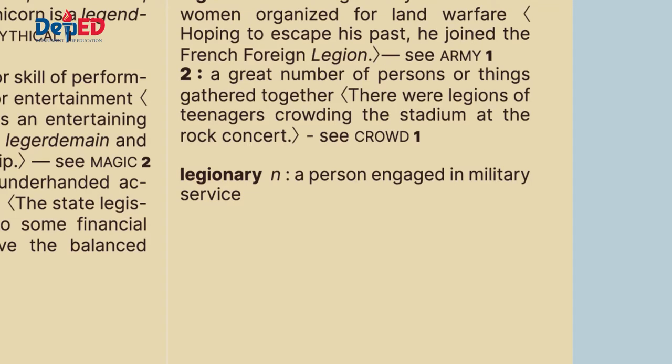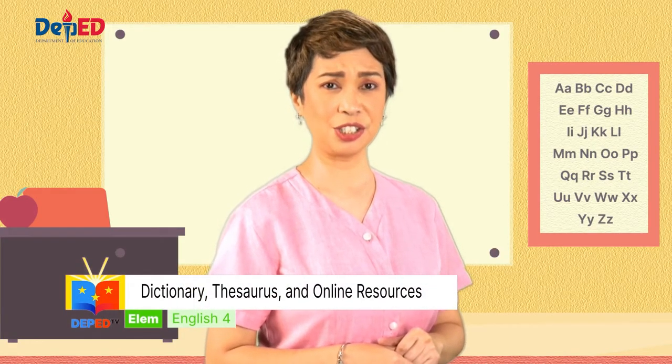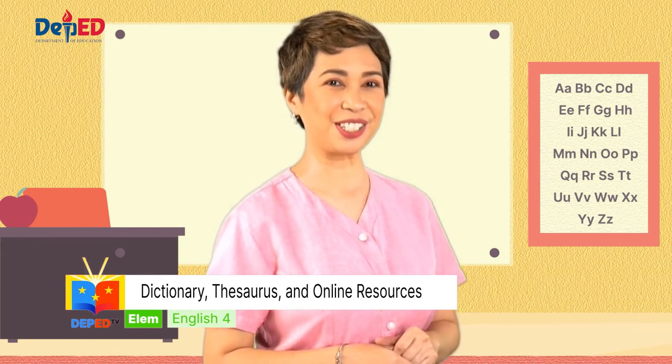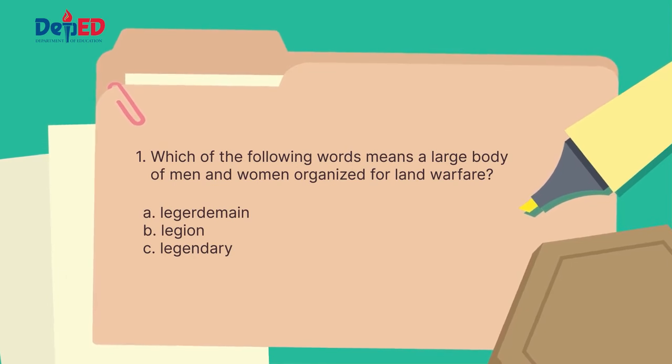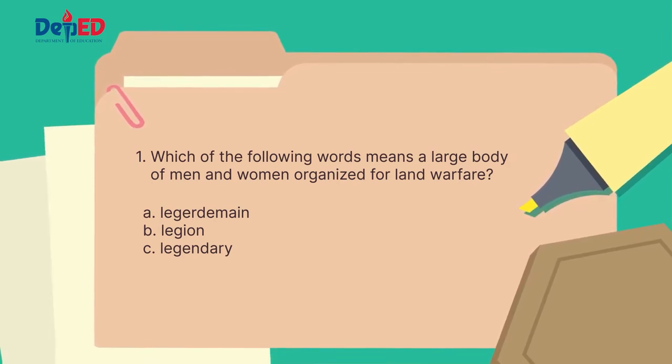Legionary — it is a noun. A person engaged in military service. Were you able to recall the dictionary entries? Now, here are the questions that you will have to answer. Number one: which of the following words means a large body of men and women organized for land warfare?